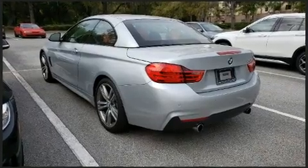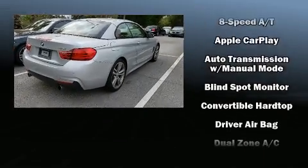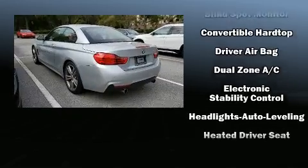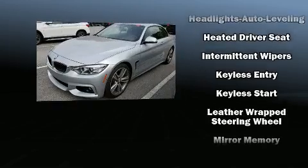Top features include power front seats, front and rear reading lights, rain-sensing wipers, and power windows. Everything is where it ought to be, from the dashboard controls to the door locks and window controls.